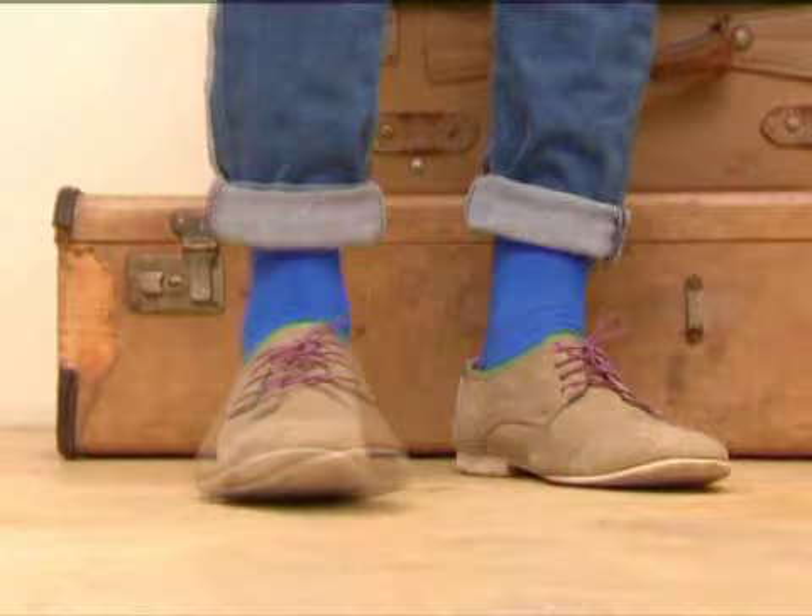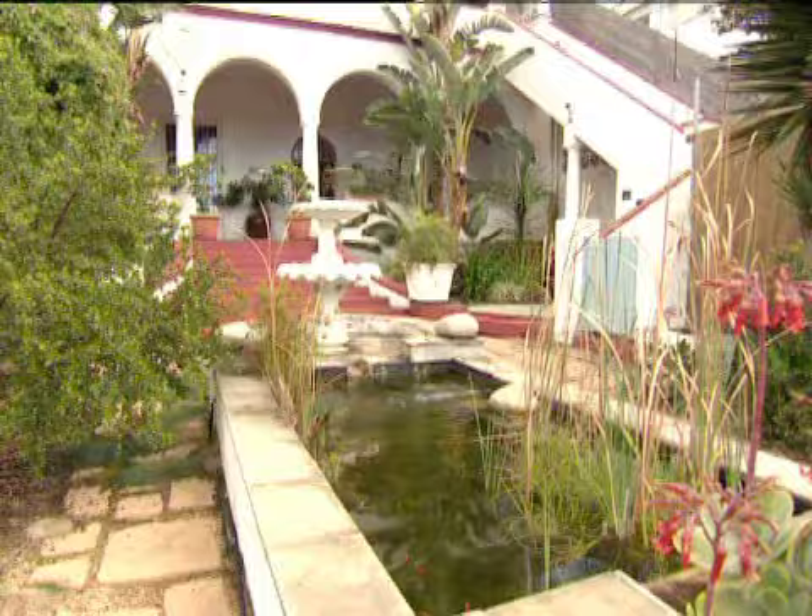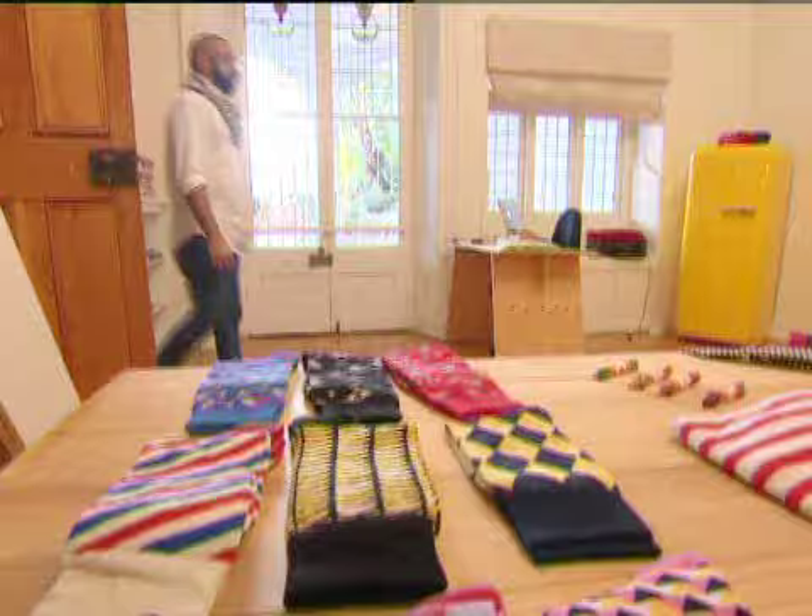Why socks? When you sit down at a boardroom table and you don't want to be too loud and boisterous, but you cross your legs, people see that you have a little bit of flair. I'd been doing it for a while, so I just decided that it was a thing, and now it is. You can tell a lot about a man from looking at his socks. Yes, you can, if you can get a look at his socks.